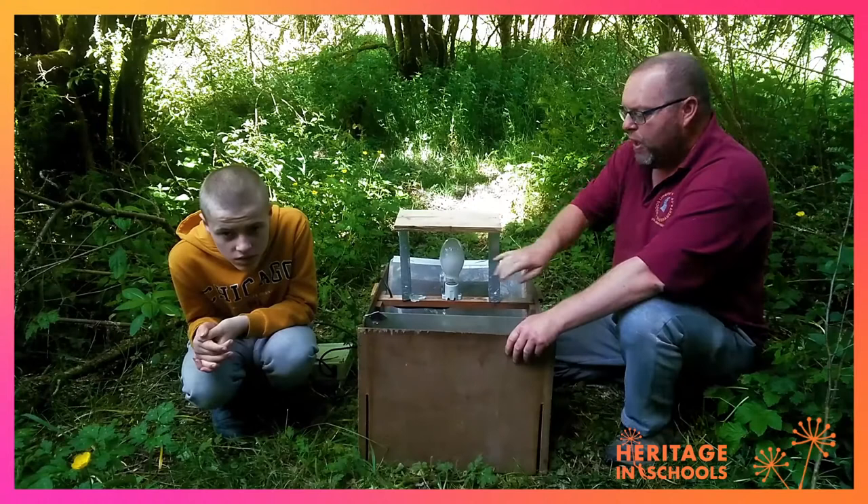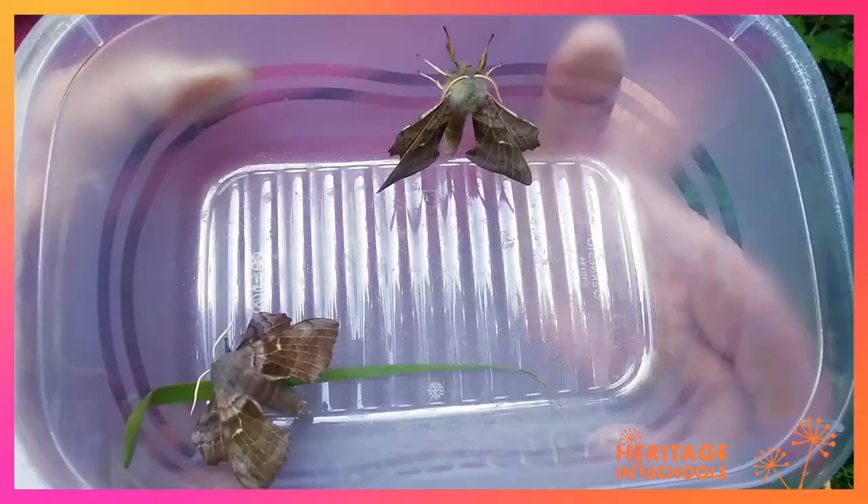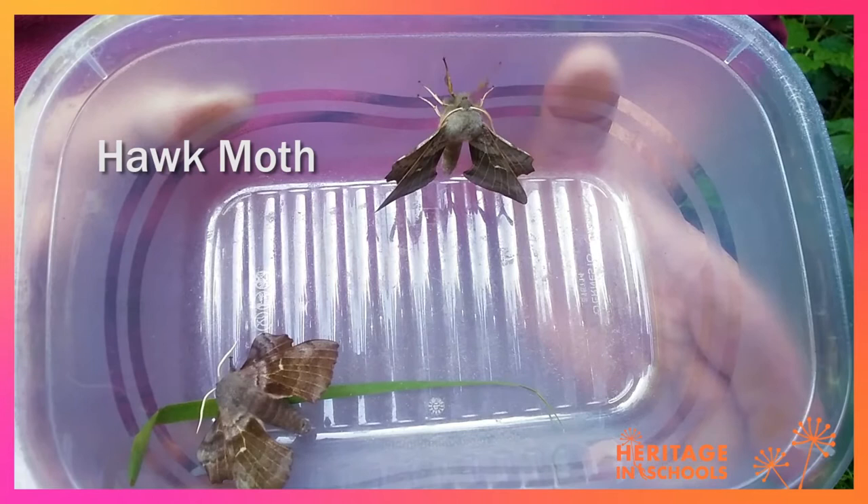We use one of these to catch moths, which is a light trap. The moths are attracted to the light here and we just take away one of the sides and they slide down the plastic and they end up here under the egg cartons, where they shelter during the day.